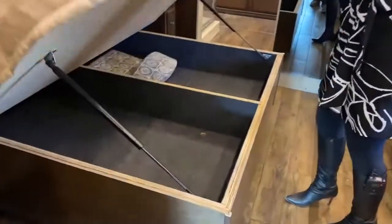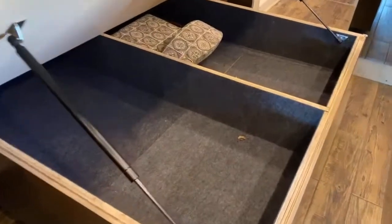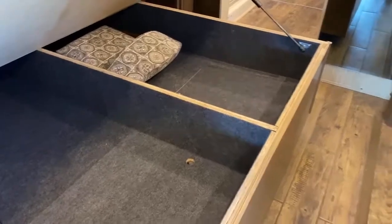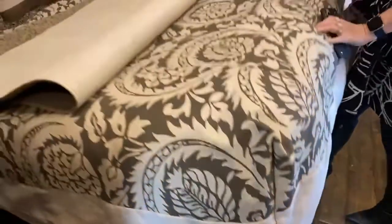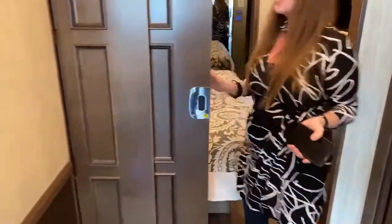Look at all of this storage! There was one chair in the back closet — here's the other one. But oh my gosh, you could put so many bins of shoes and hiking gear, whatever you need, underneath this bed. It's just super cool, and it's really easy to operate with that hydraulic hinge — just a nice feature.